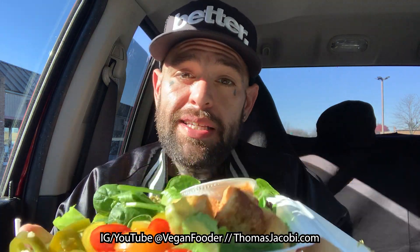All right, here we go — that Southwest Salad. The Southwest Salad is going to be tomato, corn, pickled jalapeño, smashed avocado, cornbread croutons, and black beans on a bed of spinach and romaine tossed in creamy jalapeño dressing.